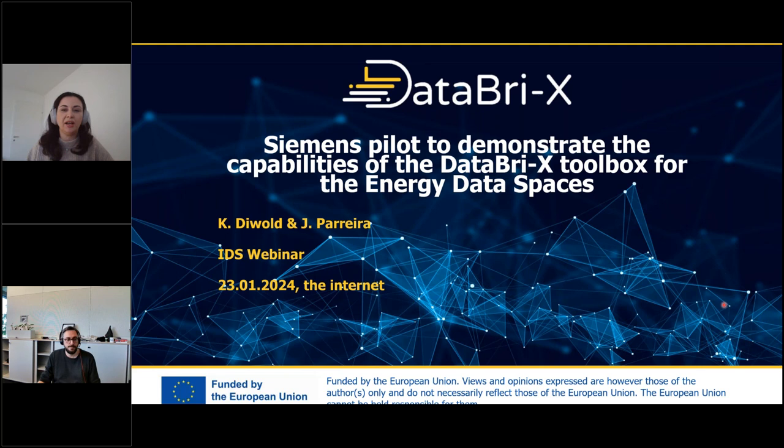My colleague Conrad Diebold, who is also working in the project, is going to present the use case. We plan for around 20 to 30 minutes of presentation plus questions. So please, Conrad.